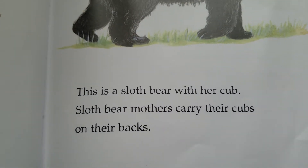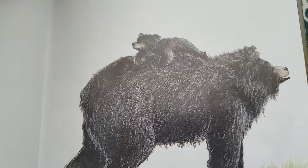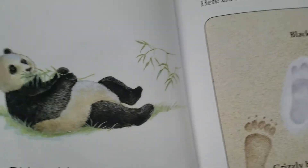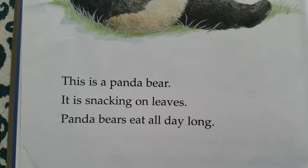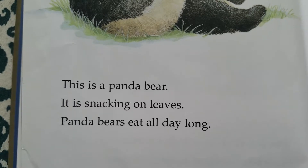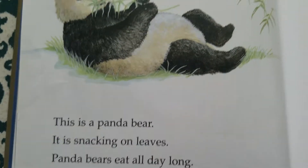Sloth bear mothers carry their cubs on their backs. This is a panda bear. It is snacking on leaves. Panda bears eat all day long.